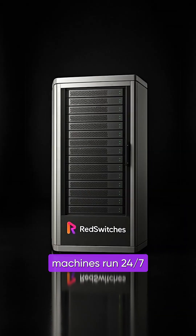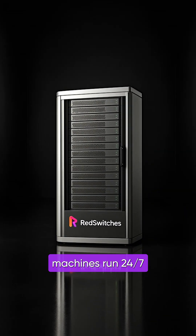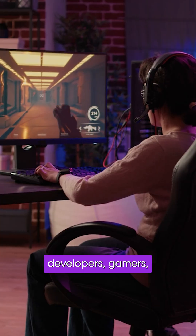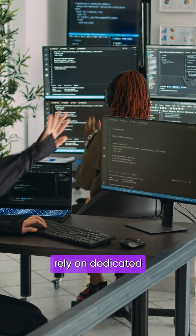When configured properly, these machines run 24/7 with incredible stability, speed, and uptime. That's why developers, gamers, and enterprises rely on dedicated servers.